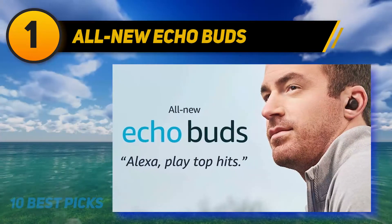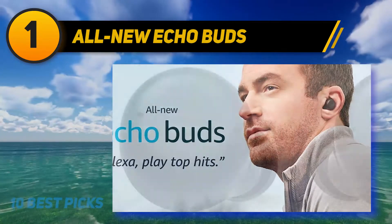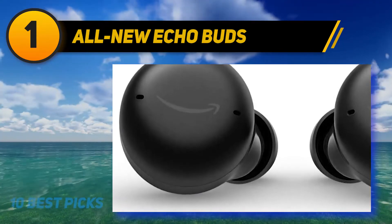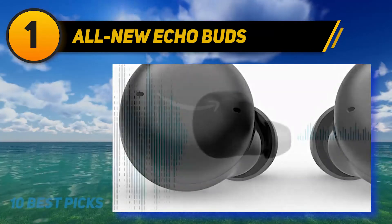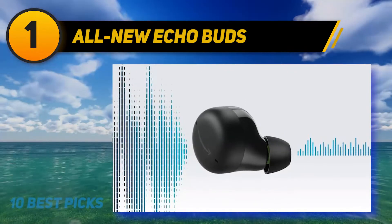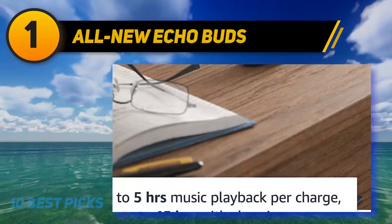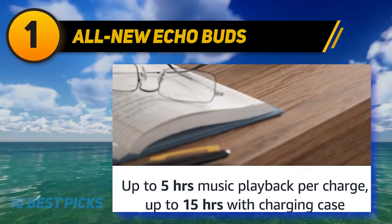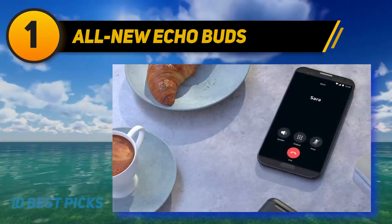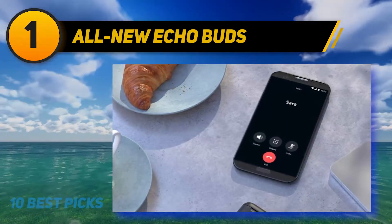Having a voice assistant with you all day comes in handy more than you might think. Dynamic audio and active noise cancellation — premium speakers deliver crisp, balanced sound, and the sealed in-ear design with ANC limits background noise. The Echo Buds are compact and comfortable: small, light, and sweat-resistant, with a secure, customizable fit that's made to move with you.